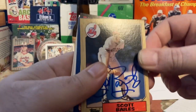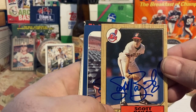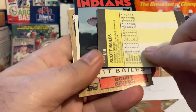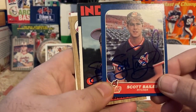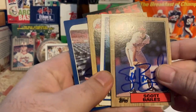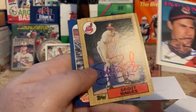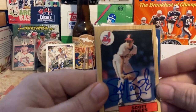He signed the '87 Topps really nicely — great blue Sharpie — his '86 Fleer update, his '86 Topps Traded, and a second '87 Topps and an '88 Topps. That first '87 Topps really pops out to me. Nice to get another new player for my collection.